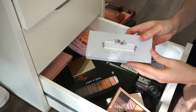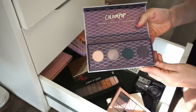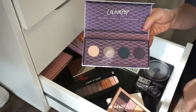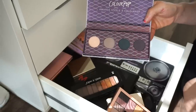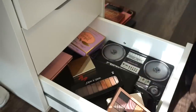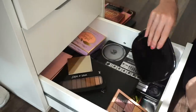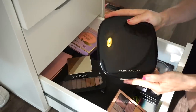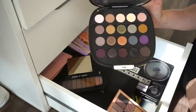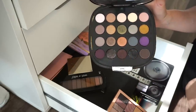Next is the ColourPop x Amanda Steel eyeshadow palette. I really didn't like this — the shadows performed super poorly. I should have decluttered it ages ago. Into the declutter selling pile, if any of you guys are interested.